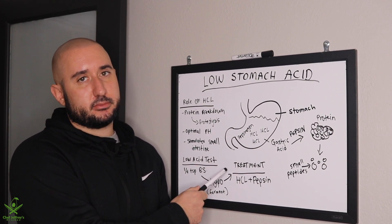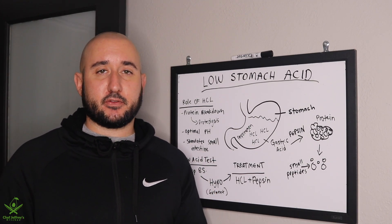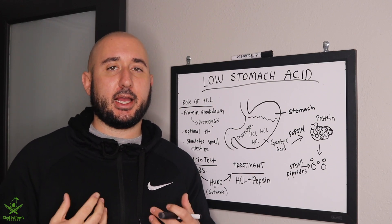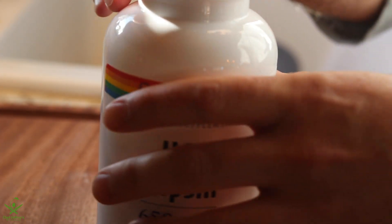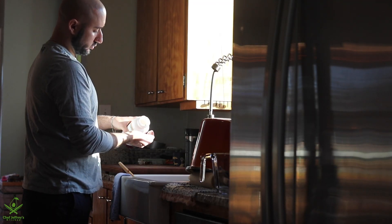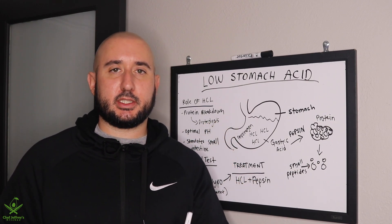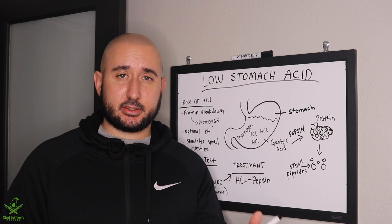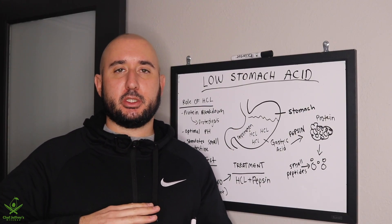If you have hypochlorhydria, these proteins are fermenting in the gut and you want to get into treatment. A cost-effective and very efficient way I've found personally is HCl plus pepsin supplementation. You want to start with two to three tablets of 650 milligrams of HCl and take them before a high-protein meal — that is a meal containing at least 30 grams of protein.